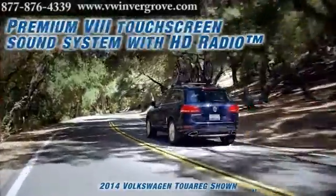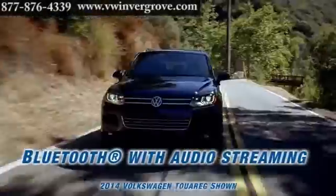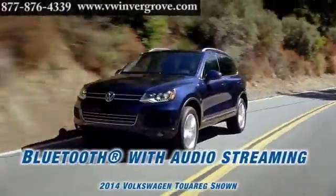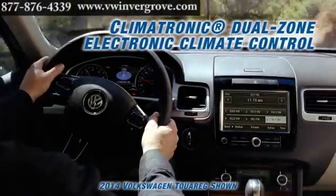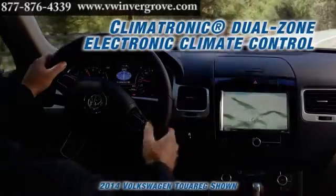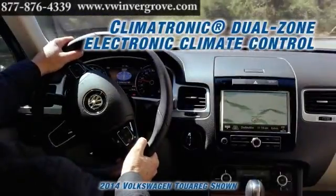Find places with ease with the touchscreen navigation with 3D landmarks. Go ahead, grip the multi-function steering wheel. This steering wheel comes with integrated controls for easy access to the entertainment system and your Bluetooth connection.